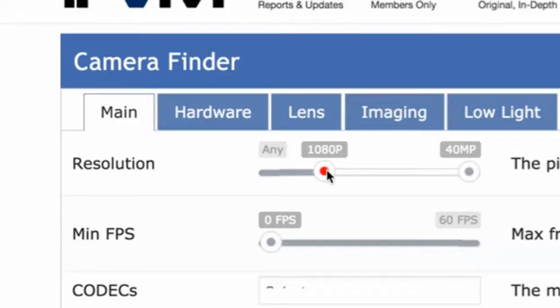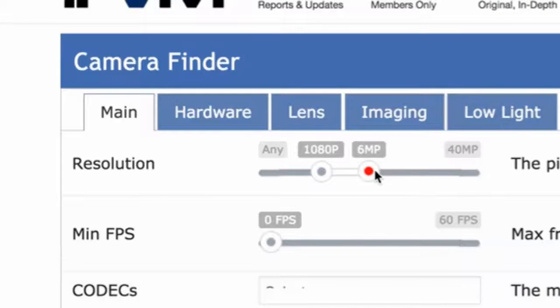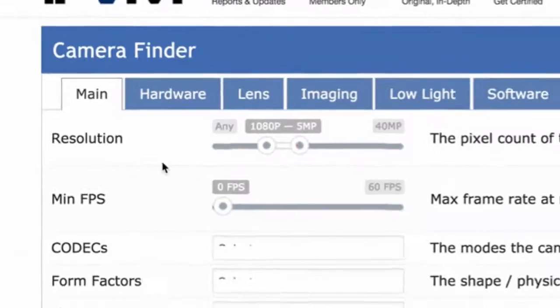As we move closer to the end of the decade, surely more and more will be, for instance, 5 megapixel or 6 megapixel. But if you're doing something indoors, you're probably good at around 1080p, though you could certainly go over, but it can become a little bit of overkill.